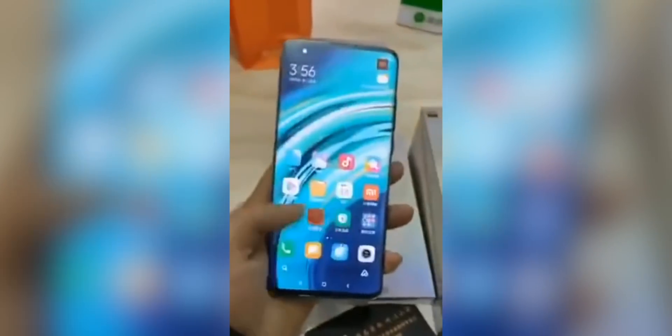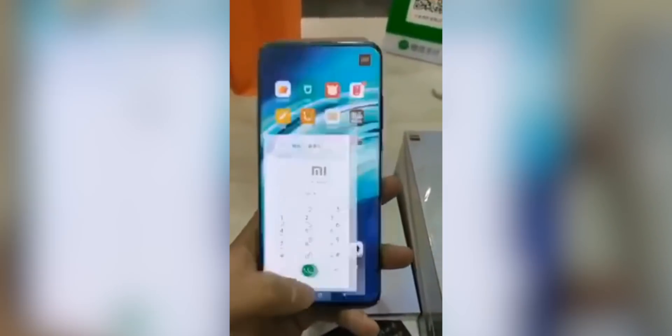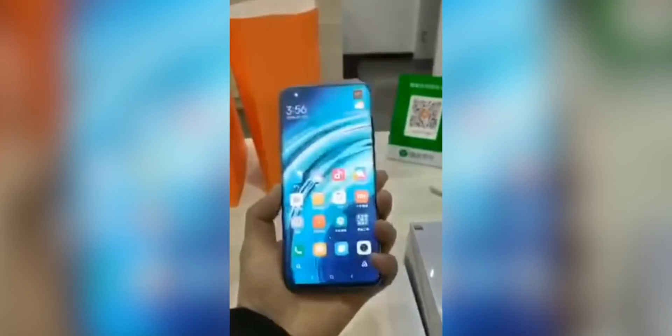There was also a hands-on video that was leaked online of the Xiaomi Mi 10. We can see the phone in all its glory. Xiaomi have actually already given us some official videos and marketing images of the Mi 10, so we know exactly what it looks like. But this is one of the first really leaked videos we've seen of a real Mi 10 device. Overall, I really like the design and the bezels really do look small on the real phone.